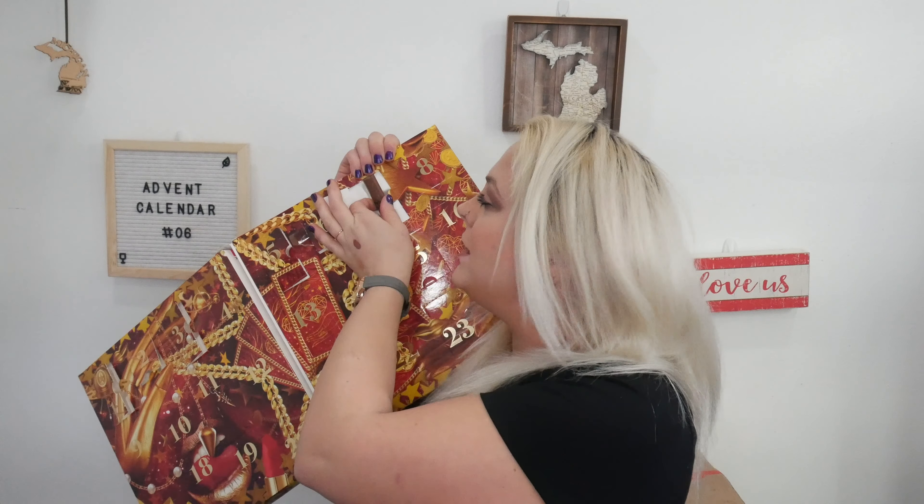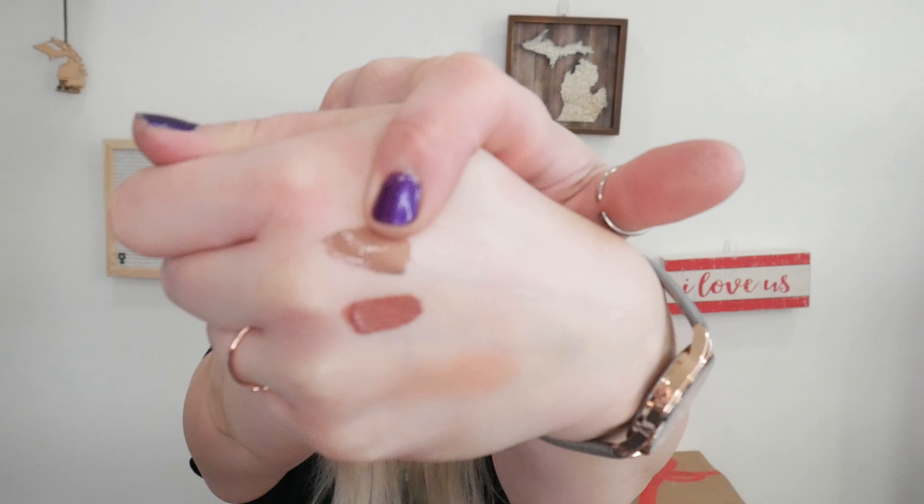Lucky number seven — NYX gave to me another Butter Gloss. This is in the shade Cinnamon Roll. It is kind of a brown color. I will say, I do appreciate the minis because I'm not one to really go through lip products quickly at all.